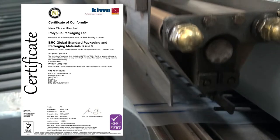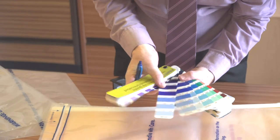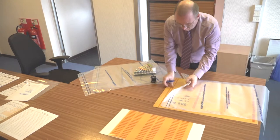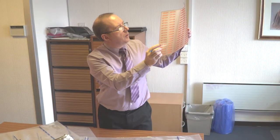PolyPlus Packaging are accredited to BRC high standards. We offer full assistance in the preparation of design, ensuring formats such as size, thickness, colour and aesthetics are manufactured to precise customer specification.